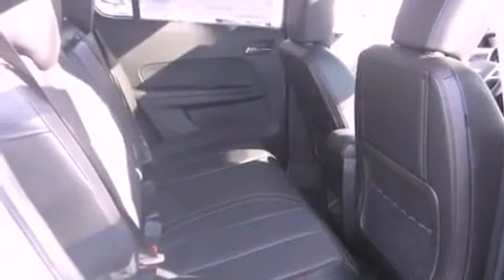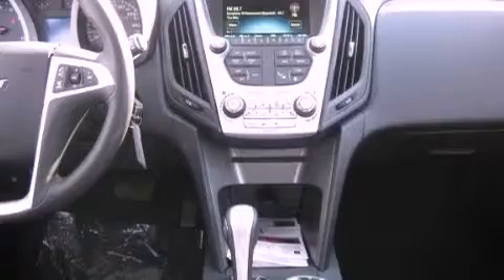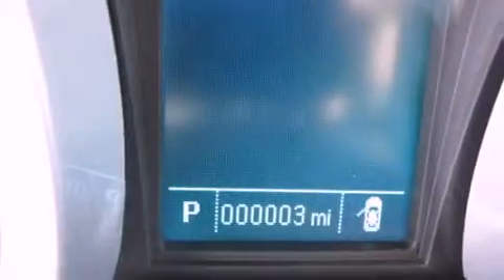The following features are also included: memory settings for the seat's positions so you can recall your favorite alignment with the push of one button, heated side view mirrors, a keyless entry system, a premium audio system, leather seats, an illuminated driver's side vanity mirror, privacy glass, a traction control system, fog lamps, and cruise control.